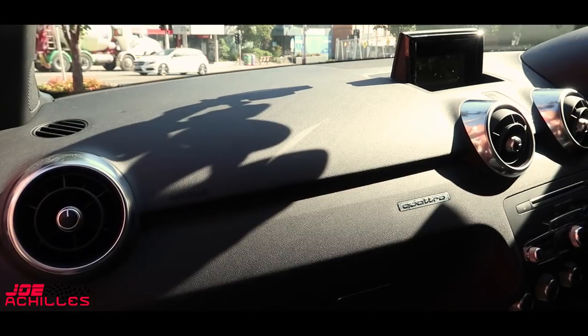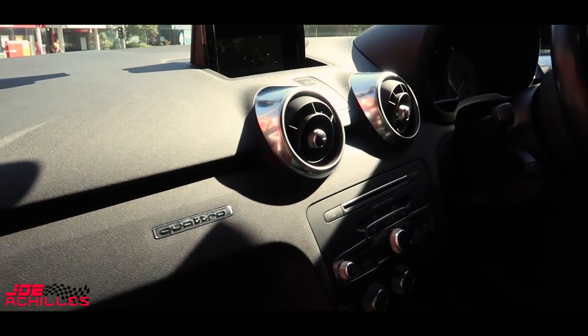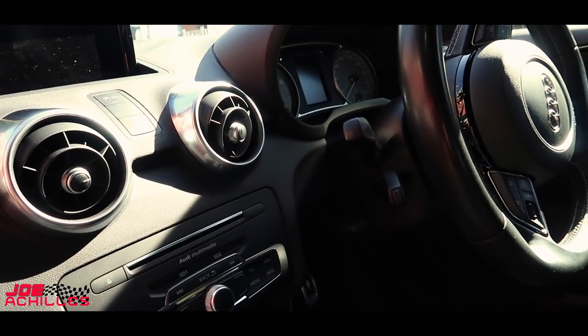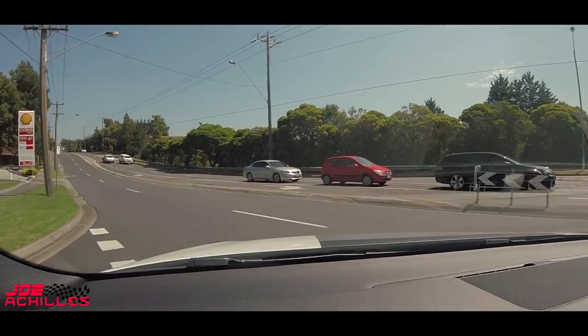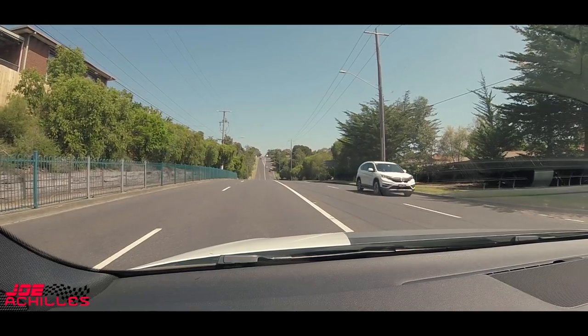It's typically Audi in here — there are cheaper plastics around the cabin than say the RS4 I just tried, but on first glance it doesn't look too different. Just passed a Shell petrol station — fuel is so much cheaper here, about $1.50 per litre. But you can only go so fast, so that's a bit of a catch as well, and the fact that cars are so much more expensive in the first place.